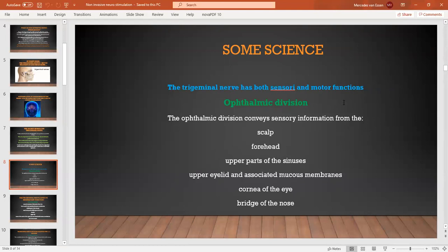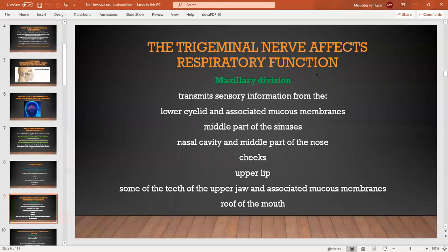The ophthalmic division is one of the sensory areas of the trigeminal nerve. It affects the scalp, the forehead, the upper parts of the sinuses, the upper eyelids, and the cornea of the eye and the bridge of the nose. The second part is the maxillary division, which transmits sensory information from the lower eyelid, the associated mucous membranes, the middle part of the sinuses, nasal cavity, the middle part of the nose, the cheeks, the upper lip, the upper teeth, upper jaw, the associated mucous membranes, and the roof of the mouth.